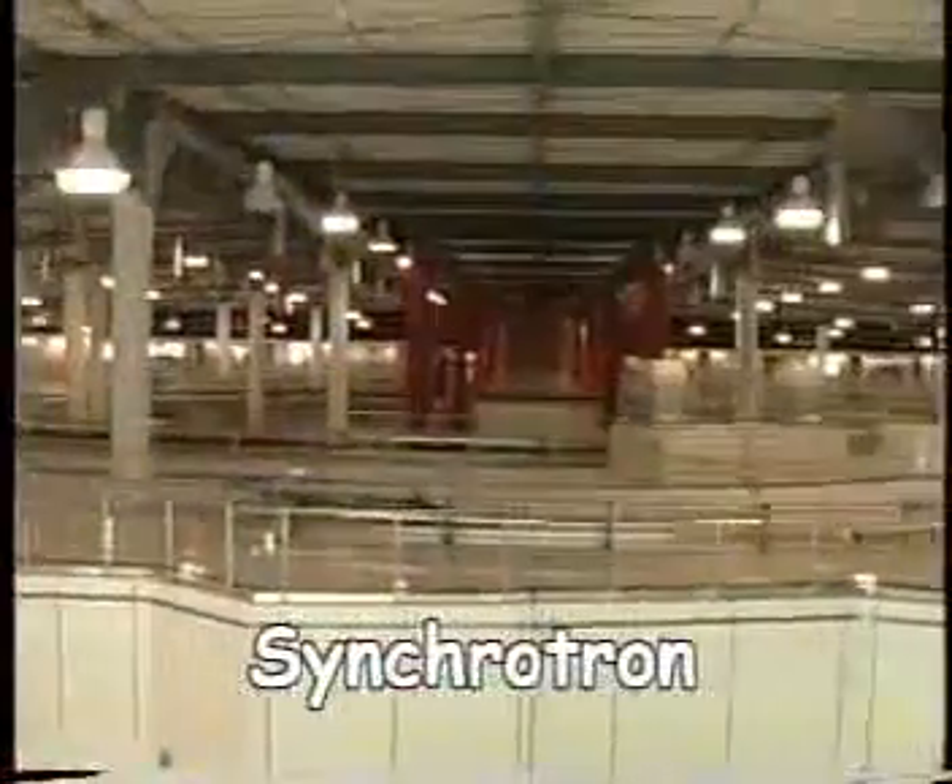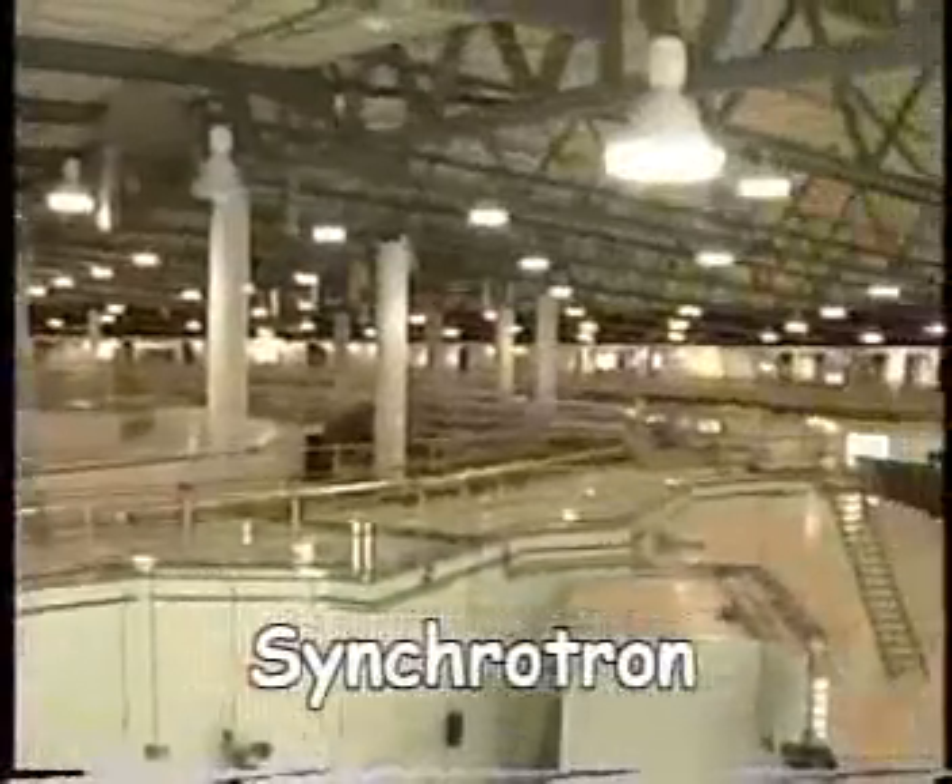Australia now has one of the world's most advanced scientific devices. It will allow scientists to view even the tiniest of molecules. They call it a synchrotron — a machine about the size of a football field that will revolutionise the way scientists look at small stuff.